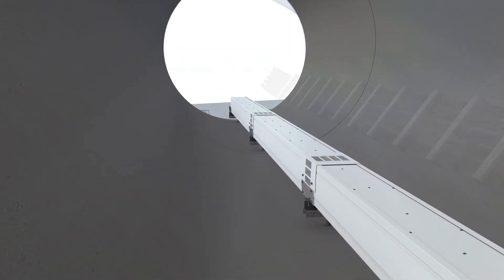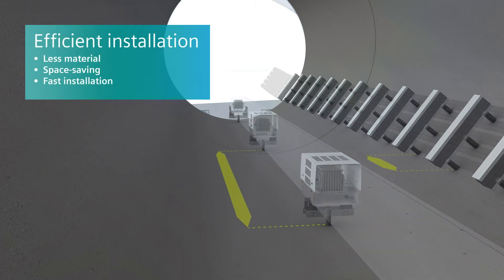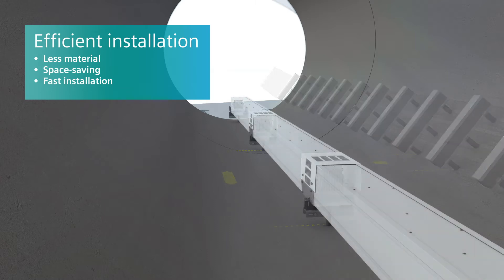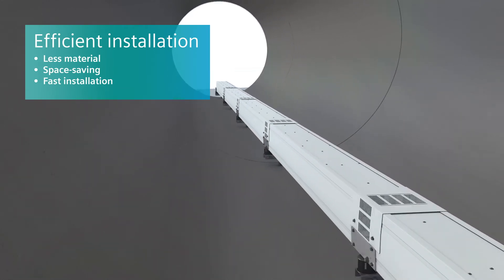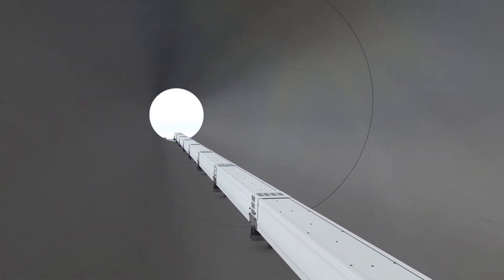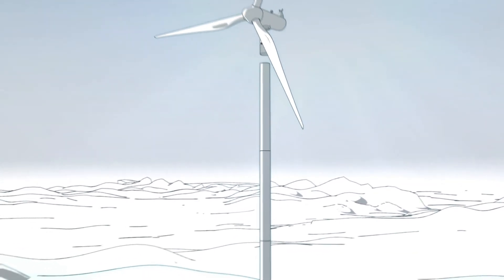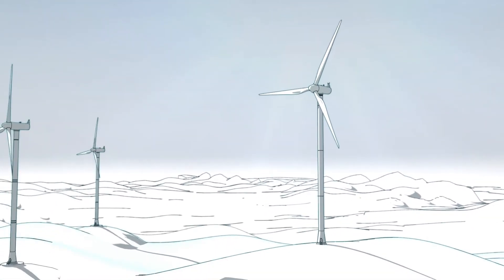Compared with cable installations, the LDM system scores three times here: it saves material, space and a lot of time. Installation occurs while the tower is still in the horizontal position, minimizing assembly efforts when it is upright. During erection, all that remains is to establish the connections of the LDM bus bar trunking system between the tower segments.